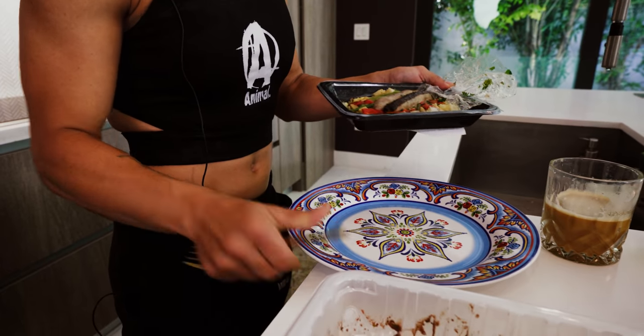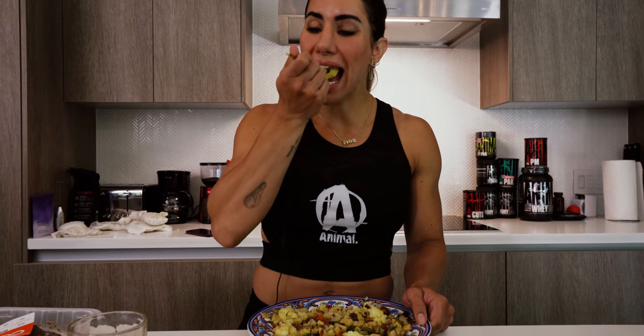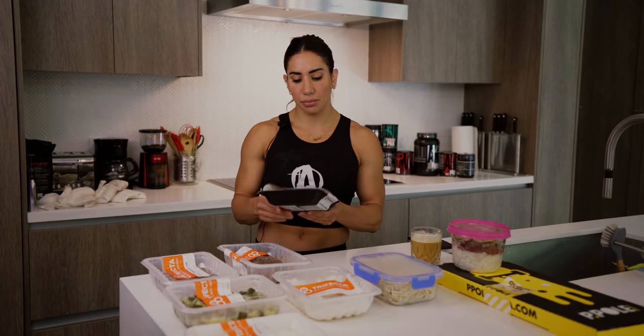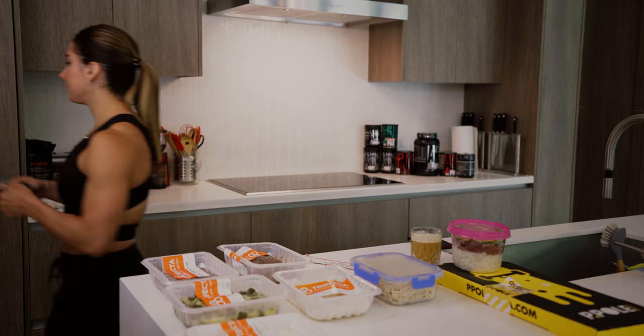So starting with breakfast — an American breakfast at 320 calories, 25 grams of protein, 23 grams of carbs, 14 grams of fat, 3 grams of fiber, and 500 milligrams of sodium. Pretty solid breakfast to start the day.